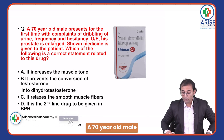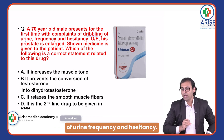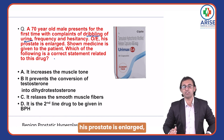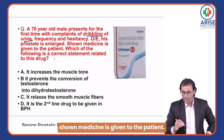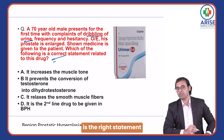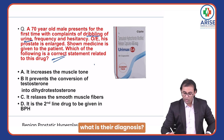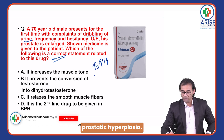A 70-year-old male presents for the first time with complaints of dribbling of urine, frequency, and hesitancy. On examination, his prostate is enlarged. A medicine is given to the patient. What is the right statement related to this drug? First of all, what is the diagnosis? This is a case of BPH — benign prostatic hyperplasia.